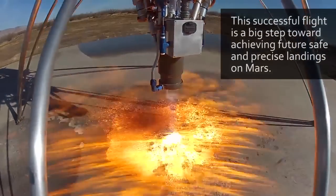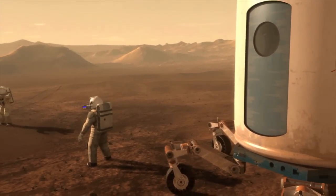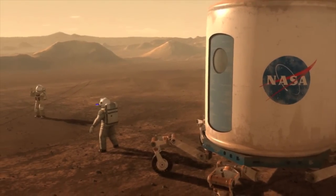In the future, when we get ready to land humans on Mars, we would first preposition habitats or a return vehicle and then use this precision landing technology to land the astronauts close to these prepositioned assets.